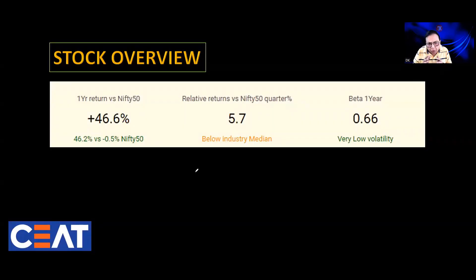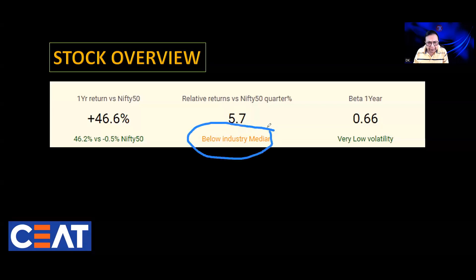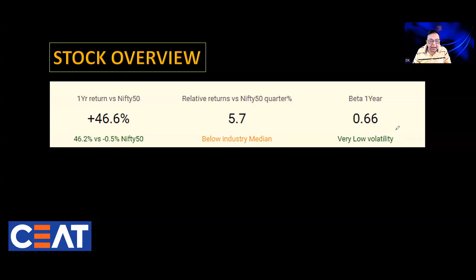Let us first have a look at the performance of this stock. In the last one year, this stock has outperformed the benchmark index Nifty 50 by 46.6%, so it's a high alpha stock. If we check the relative strength, it is also good at 5.7%, which means in the last one quarter this stock has outperformed Nifty 50 by 5.7%, although in the last quarter the performance has been below the industry median. Its one-year beta is only 0.66, so the stock is quite less volatile and hence less risky. A low beta also makes it easier to manage strategies like riding the trend and trailing the stop loss, because the possibility of a stop loss getting hit due to market noise is extremely low. Now let us go to the price chart and begin our technical analysis on the CEAT share.